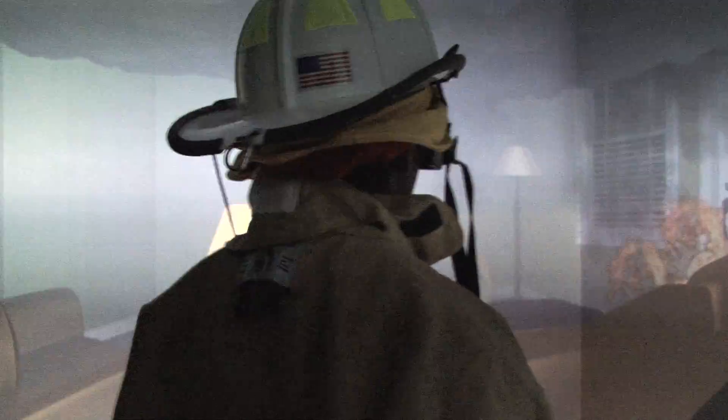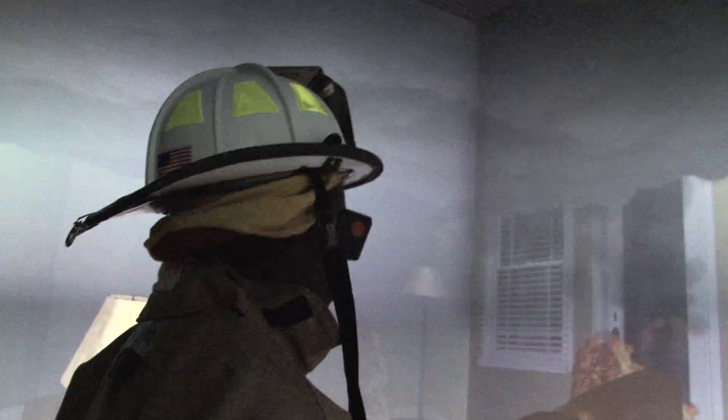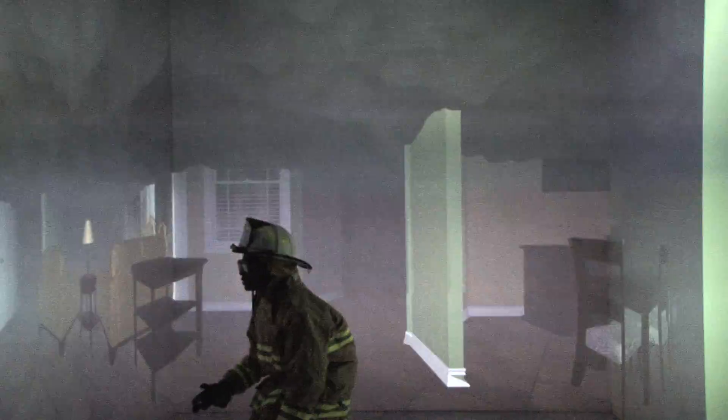The pressure of making life-or-death decisions can push firefighters to excel. Sometimes, however, it can cloud their minds and even result in a fatal mistake.